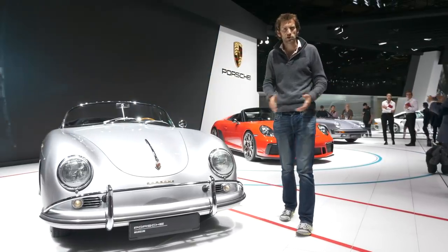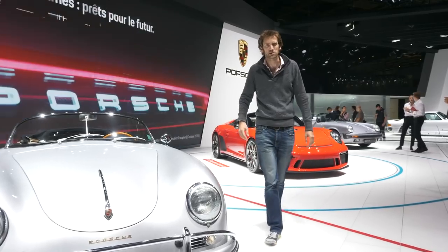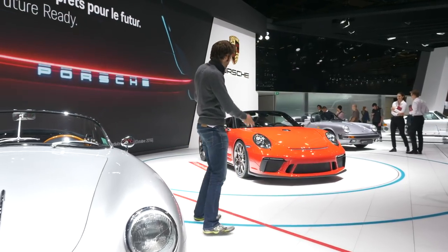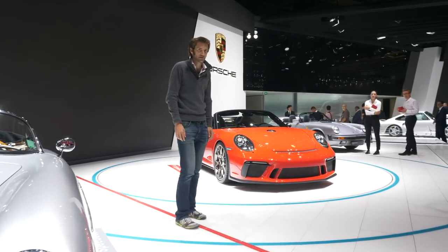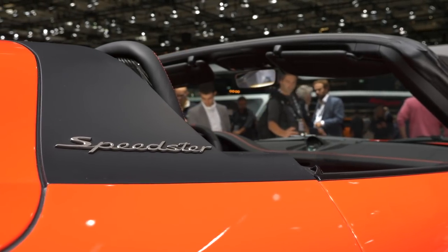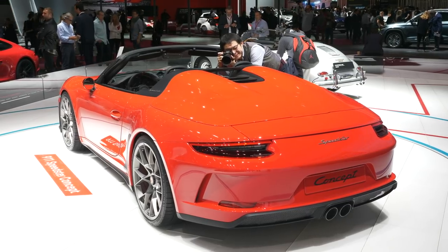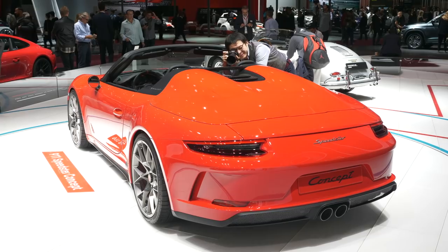What everyone's talking about on the Porsche stand is the Speedster. Not actually this one, which is a lovely 356A from the museum, but this one, which is the Speedster concept based on the 991. This is actually the second concept and slightly updated.